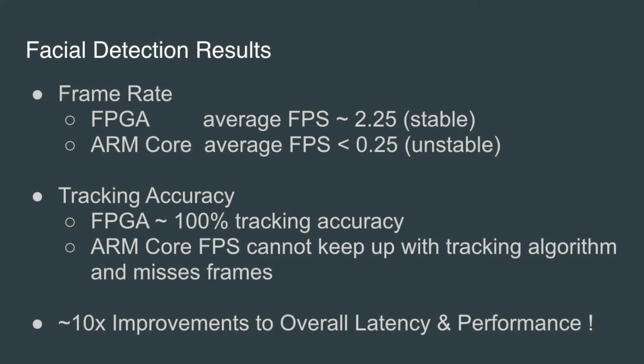However, the same technique implemented on the FPGA exhibits much better performance, with up to a 10x increase in frame rate and tracking accuracy. So FPGAs indeed do have the capacity to accelerate image processing and can be considered as viable platforms for certain vision applications. So go ahead and accelerate your vision. Thank you.